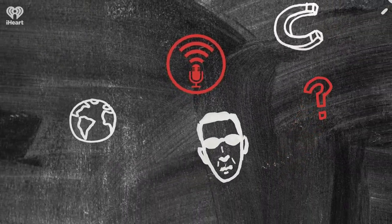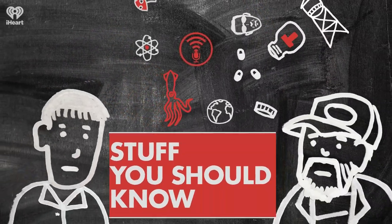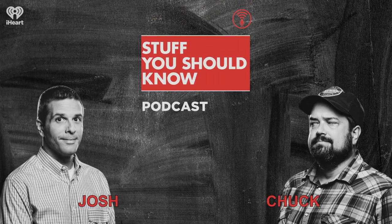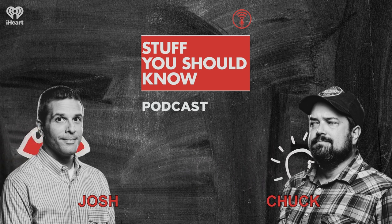Welcome to Stuff You Should Know, from HowStuffWorks.com. Hey, and welcome to the podcast. I'm Josh Clark. There's Charles W. Chuck Bryant. There's Jerry over there. And here we are doing Stuff You Should Know about hoarding.